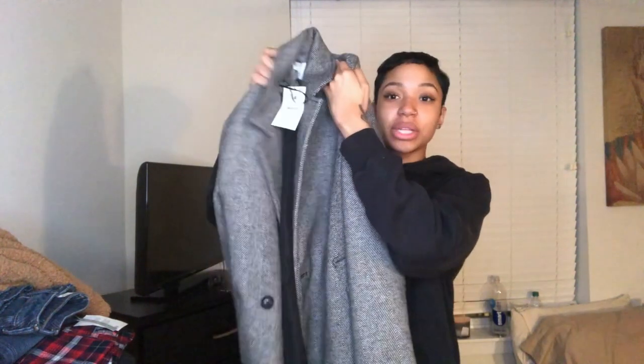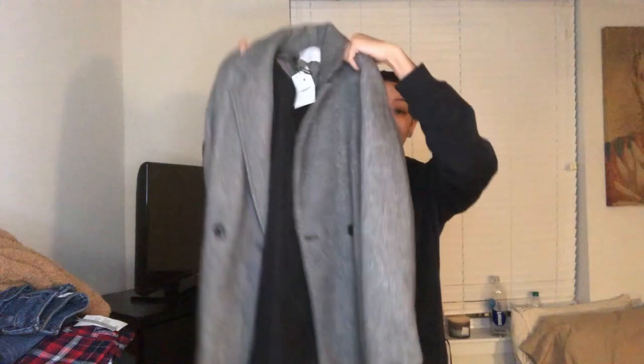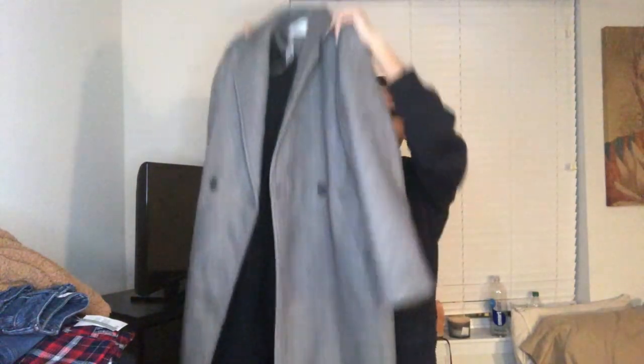Even if you're not a businesswoman, you need a trench coat or a double-breasted coat so you can dress up when needed. This trench coat is so cute — the fabric is beautiful, it's a warm wool coat, very long. It was under a hundred dollars, so let's clap it up for ASOS.